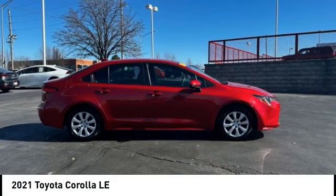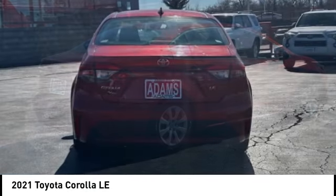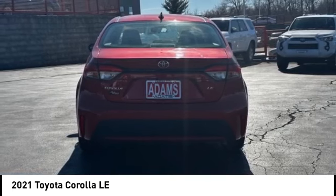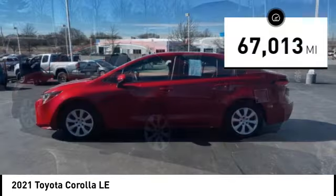Make a great choice today with the 2021 Corolla. The Corolla is still a great option for those who want dependability, comfort, and value. This vehicle has less than 70,000 miles.